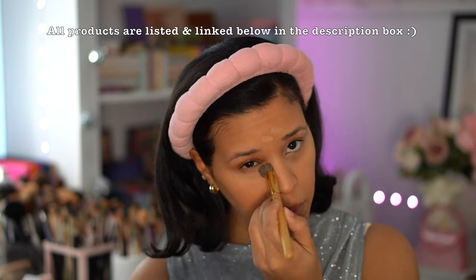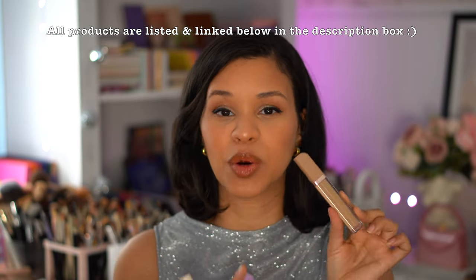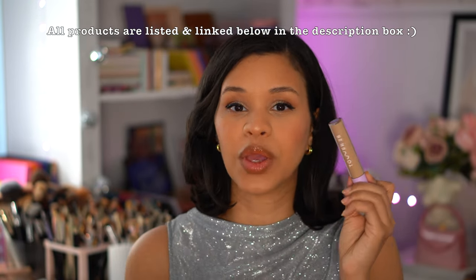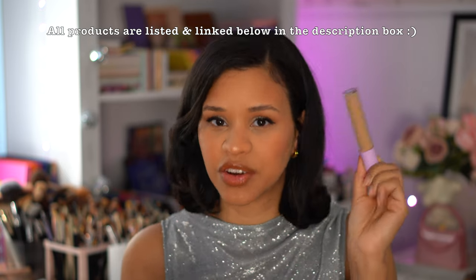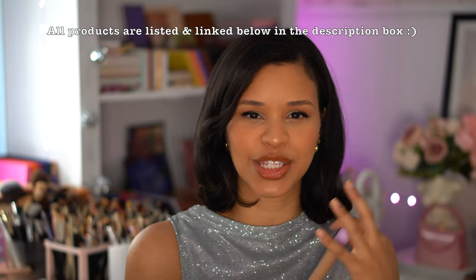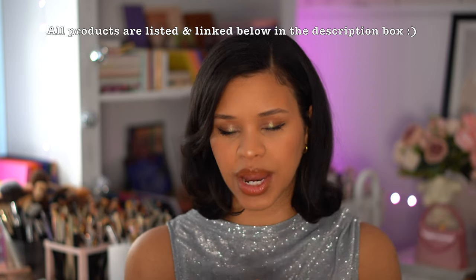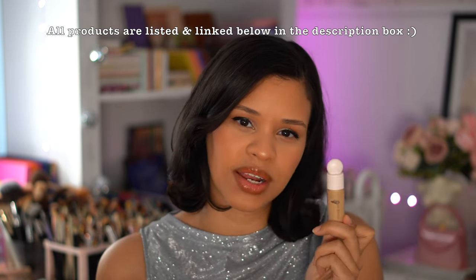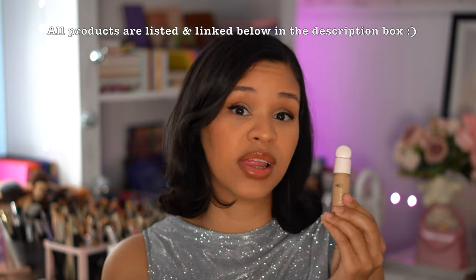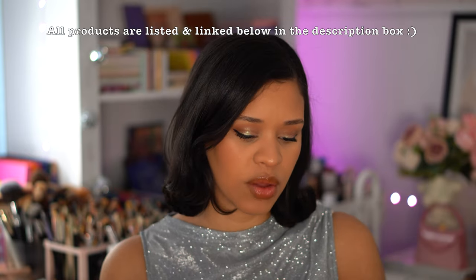Next is the Natasha Denona High Glam Concealer — top tier, very hyped but with good reason. Great formula, doesn't really crease underneath the eye, and lasts really well. Then the Tower 28, also a serum concealer — we're seeing a trend with serum concealers that are hydrating, not too cakey, not too heavy or drying. The Rare Beauty concealer I've been using more in everyday application and really loving it — good coverage, natural finish, doesn't look crazy or creasy at the end of the day.